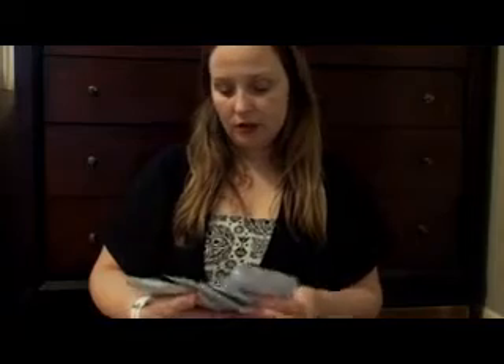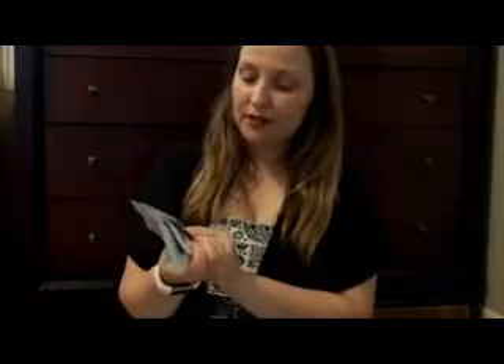So the Scentsoft scents are Black Raspberry Vanilla, Ocean, Luna, and Scentsy Clean. And then there are four laundry liquids: Ocean, Luna, Scentsy Clean Laundry Liquid, and Black Raspberry Vanilla. They are half an ounce each and concentrated, so this is all you need for one load. Four of the laundry liquids and four of the Scentsofts come in these packets.